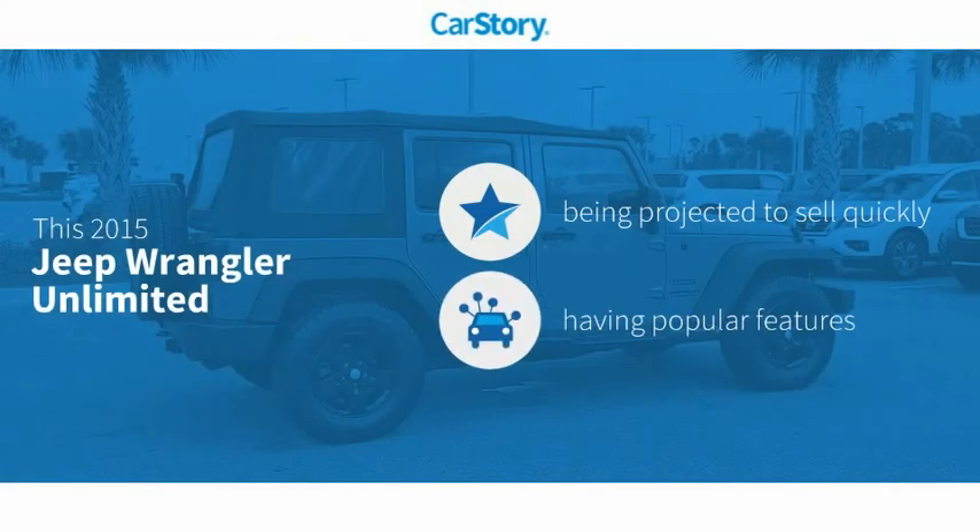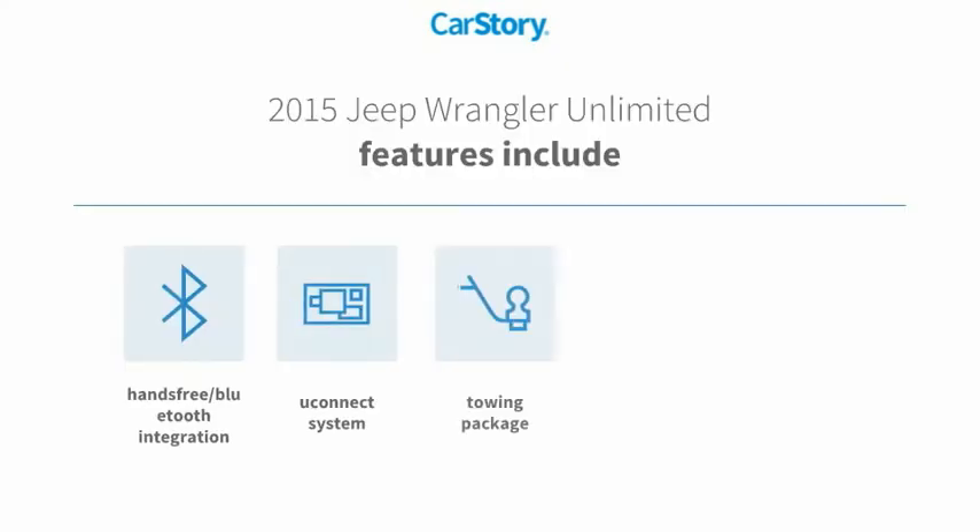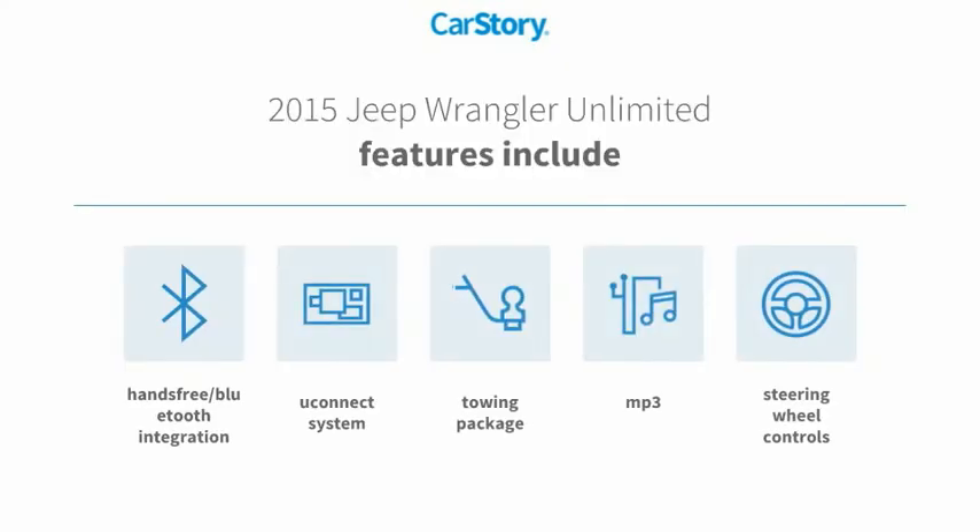Car Story research indicates this vehicle as popular with popular features. Features also include towing package, steering wheel controls, MP3, Uconnect system, and hands-free Bluetooth integration.